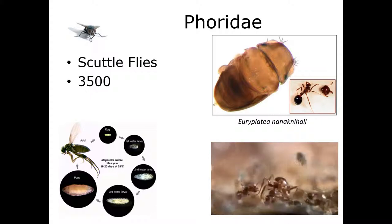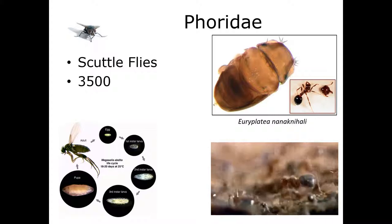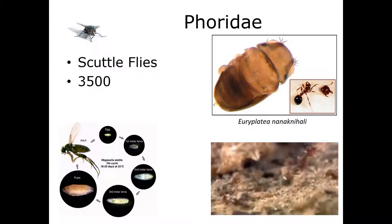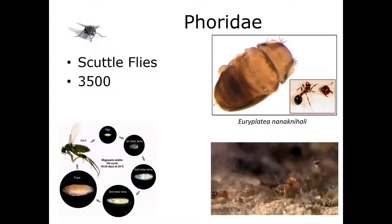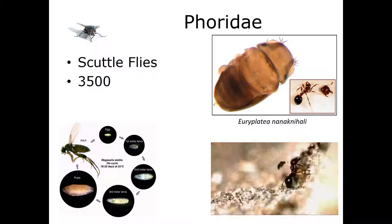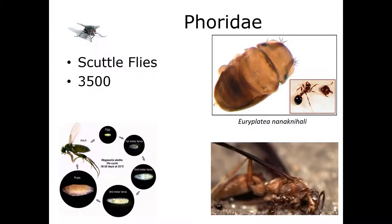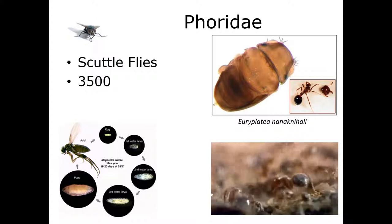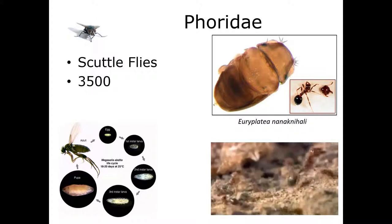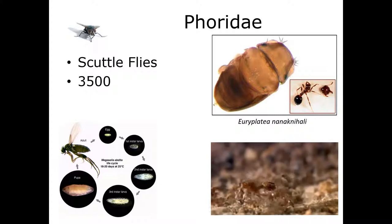Some species feed on fungi or the mycelium of living plants. Some are leaf miners, some are predators, some are parasites of earthworms, snails, spiders, and centipedes — showing a lot of diversity in what the larval flies feed upon. Adults feed primarily on nectar and honeydew, although they will feed on juices extruding from fresh carrion or fresh dung. Some adults feed on bodily fluids of living beetle larvae and pupae, or prey upon small insects. Several species will feed inside coffins for many, many generations in buried coffins.